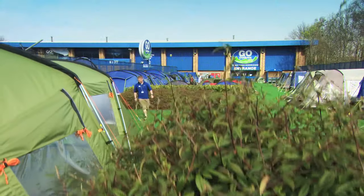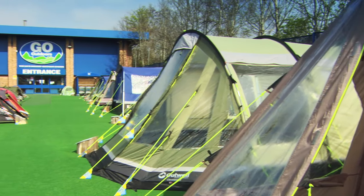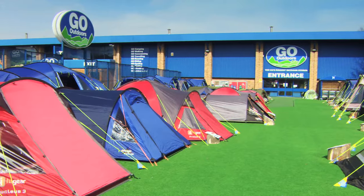We have dozens of stores nationwide where you'll find friendly, knowledgeable staff to help find the right mountain tent for you. Go Outdoors — your adventure starts here.